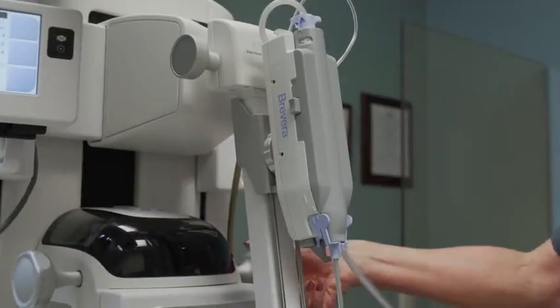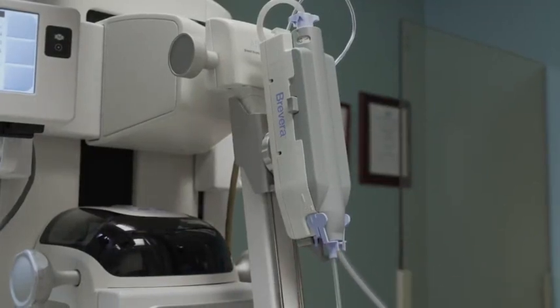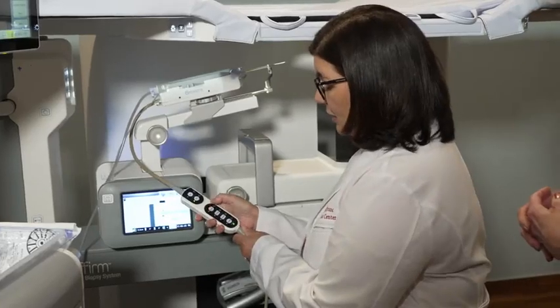The radiologist starts by numbing the patient, but as we start the procedure, it is hooked up to lidocaine. So every time it's taking a sample, it is putting numbing medicine right where the needle is, where the biopsy is being done. It relieves discomfort for the patient and just keeps bathing the area until we're finished taking samples. Very rarely do patients have pain with this procedure.